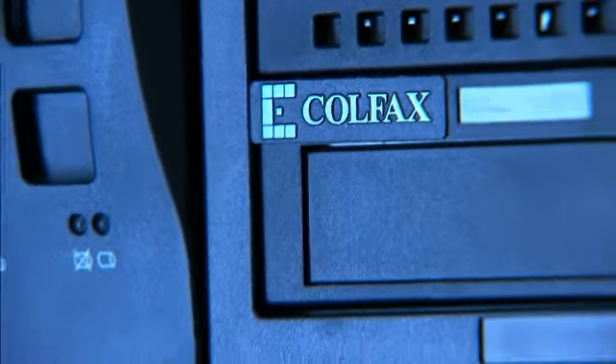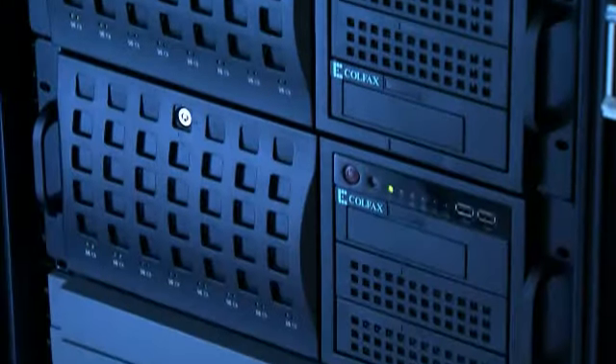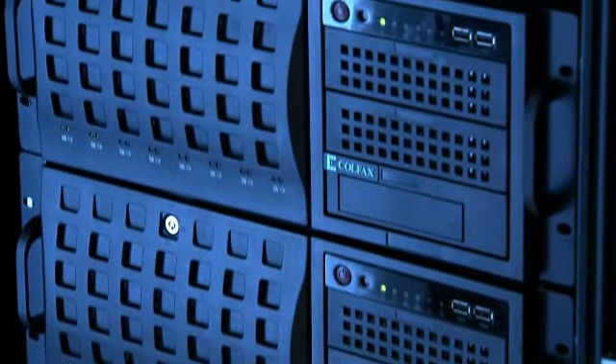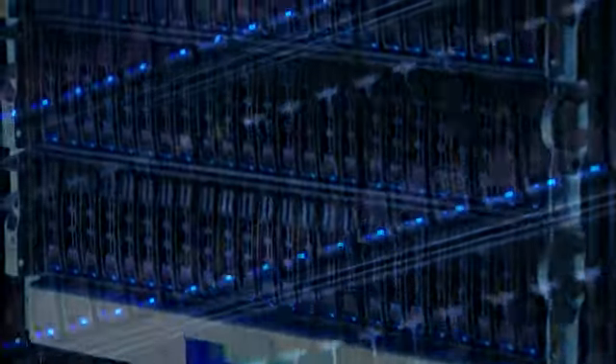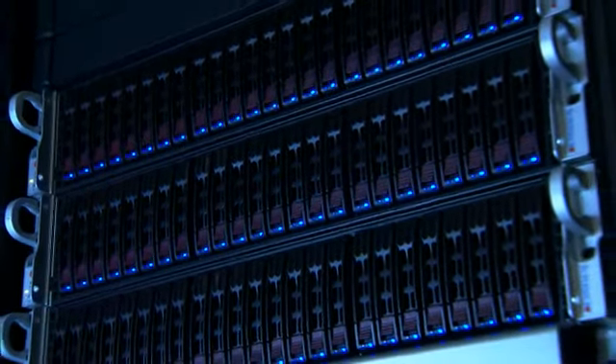Colfax International, a specialist in scientific computing systems, did the build-out. Four rack-mounted Supermicro servers each use LSI SAS MegaRAID controllers and LSI SAS PCI Express x36 expanders fanning out to 24 energy-efficient, 500-gig Seagate small form factor SAS drives.